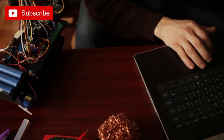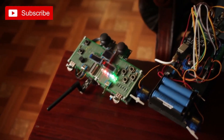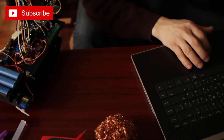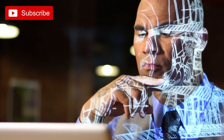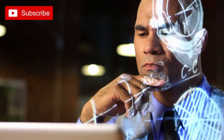Whether you're interested in robotics, coding, electronics, or simply exploring new possibilities, these DIY tech projects will empower you to dive into the world of technology headfirst. Get ready to embark on an exciting journey where imagination meets innovation, and where your inner techie can truly shine.